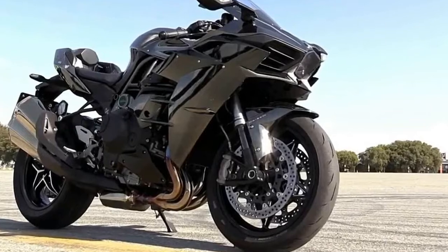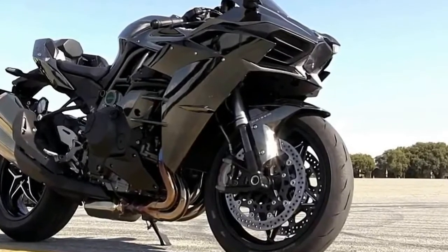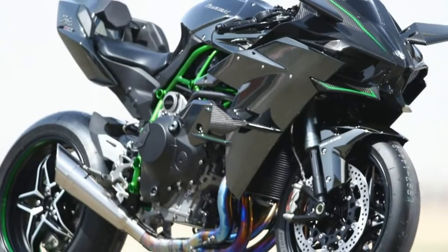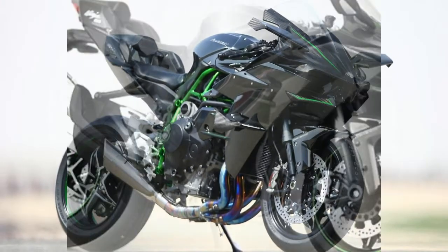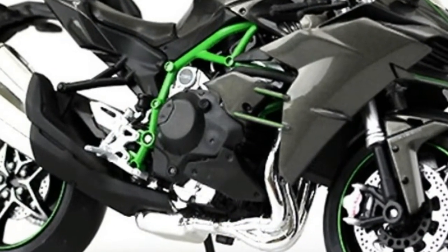Combined with a single-sided swingarm, top-spec suspension, and Brembo brakes, the H2F will take the fight to the 1290 Super Duke in the corners and show an Aprilia V4 a clean rear tire on the straights.